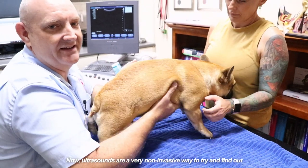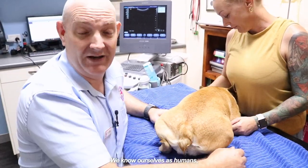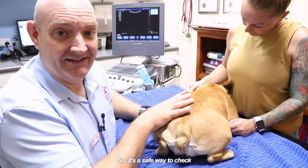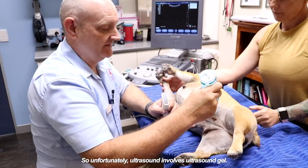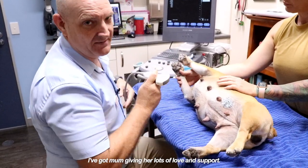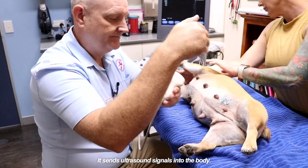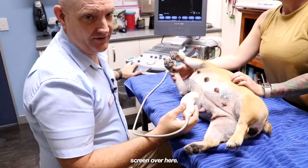Ultrasound is a very non-invasive way to try and find out if pets are pregnant. We know as humans that we get ultrasounds all the time and it doesn't really affect the animals, so it's a safe way to check how many — hopefully how many — babies are in there. Unfortunately ultrasound involves ultrasound gel, which is a little bit uncomfortable. Sorry Ava. I've got mum giving her lots of love and support. This is what we call a transducer — it sends ultrasound signals into the body, a bit like a radar, and it bounces back off the organs and gives us a picture on our screen over here.